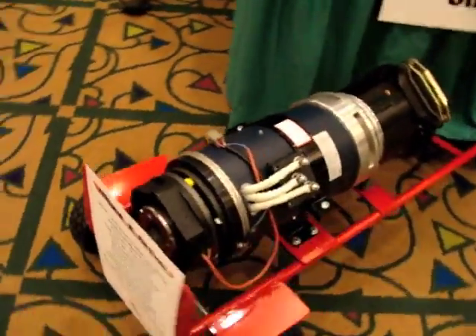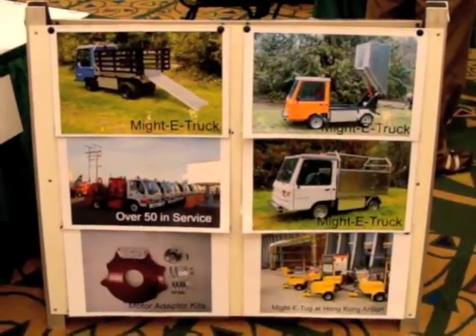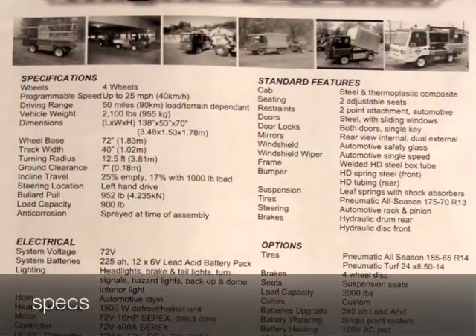Here's the Mighty Truck's mighty engine. It's also available in some other configurations. Here are some more specs.